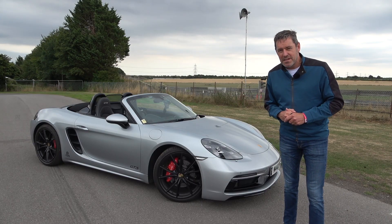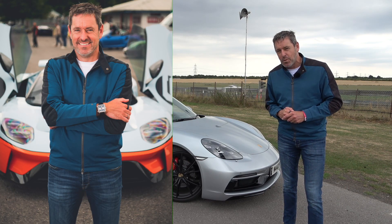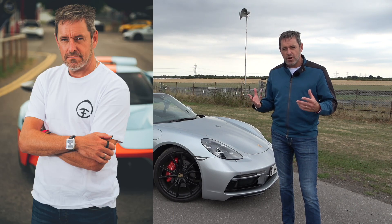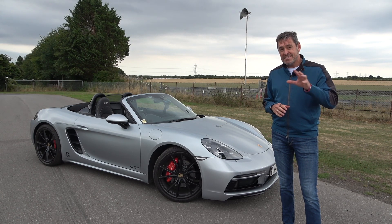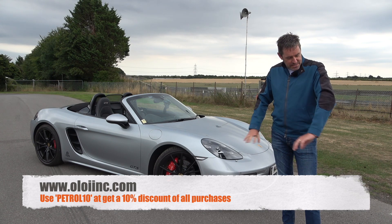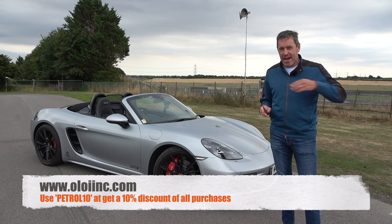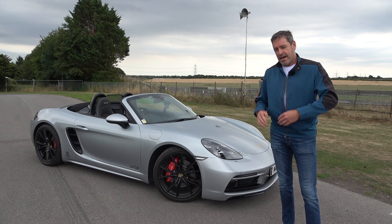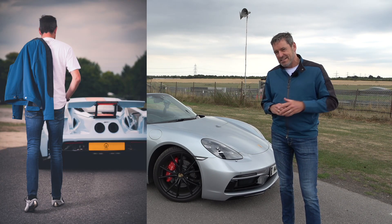I've started to work with a new brand called Oloi — a US-based motorsport inspired apparel brand. They make jackets, t-shirts, shorts, and trousers, and they do some really nice stuff. I'll put a link to their website below, and if you use the discount code PETROPED10 you can get 10% off anything you buy. This jacket is a particular favourite — it's just perfect for hanging out around a track.